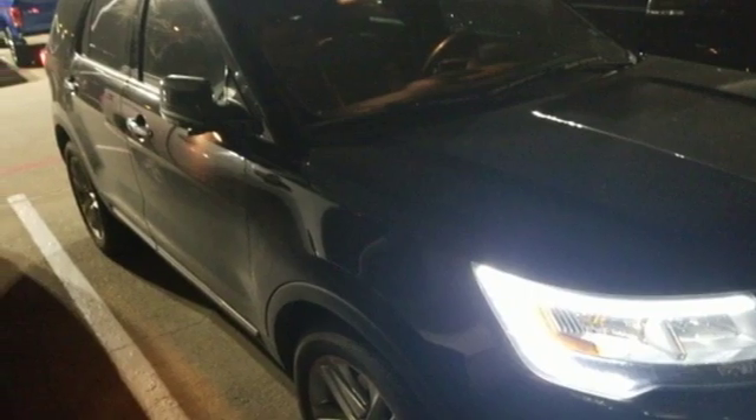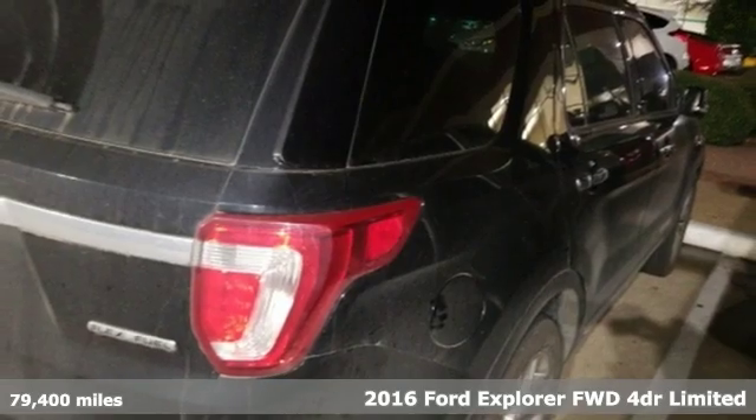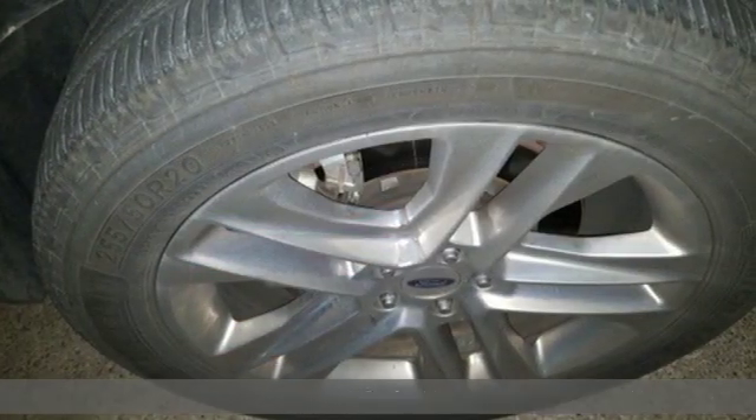Here's a 2016 Ford Explorer. The adventure starts where the pavement stops in this capable SUV, and it comes with all the amenities you need.